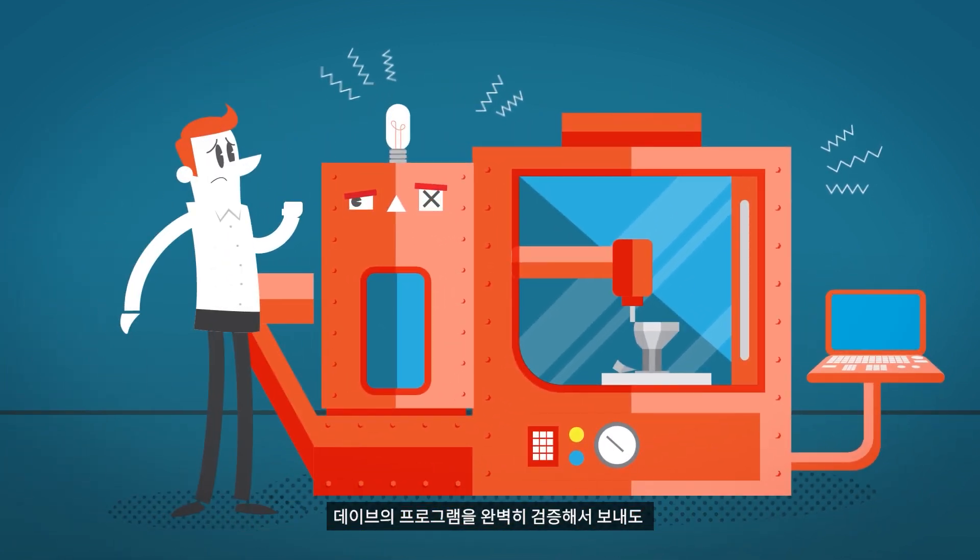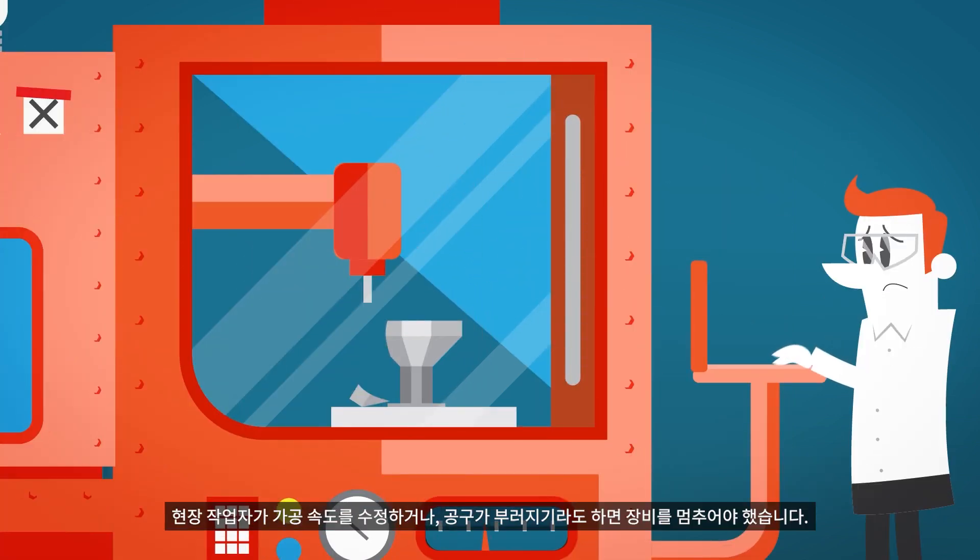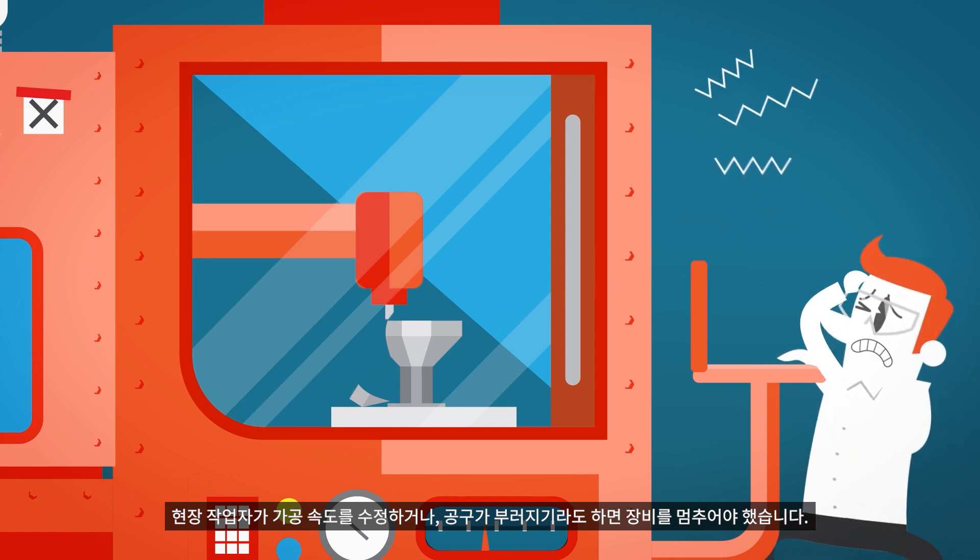Dave did what he could, but as good as Dave's programs were, manual adjustments were still being made at the machine, and tools chipping or breaking led to increased downtime.